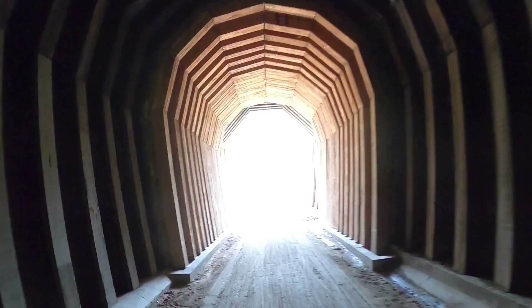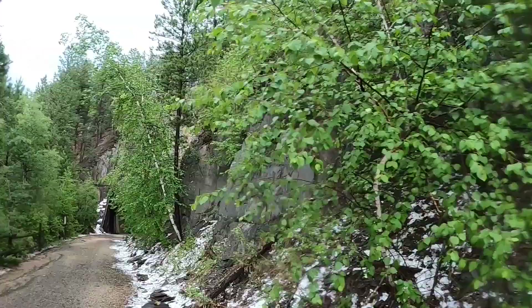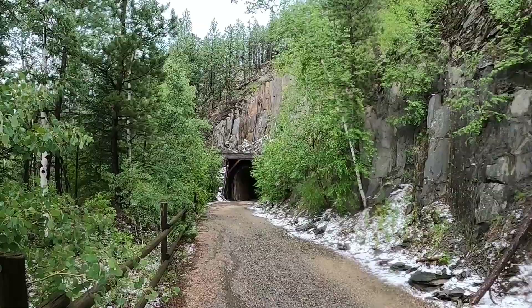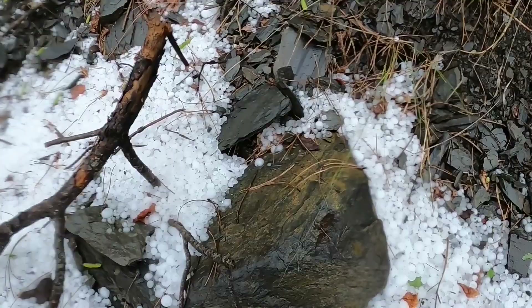If you head north from Hill City on the Mickelson Trail towards Rochford, you will get the opportunity to ride through three old railroad tunnels. Be sure to bring your rain gear as weather changes quickly and summer thunderstorms with heavy rain and even hail are quite common in this part of the Black Hills.